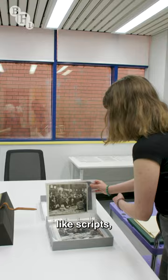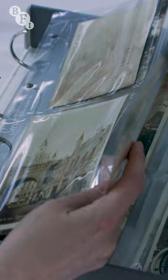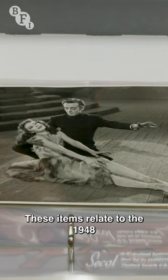Our paper archive includes all sorts of items, like scripts, documents, press materials, posters, designs, photos, and even postcards and wallpaper.